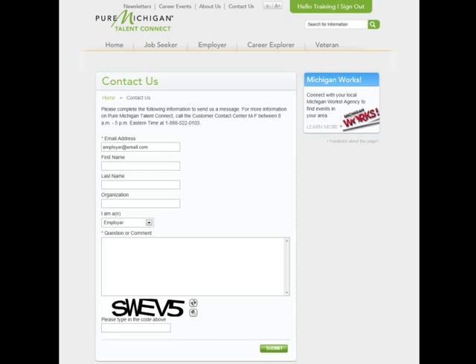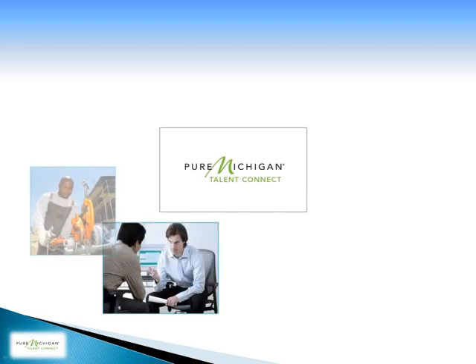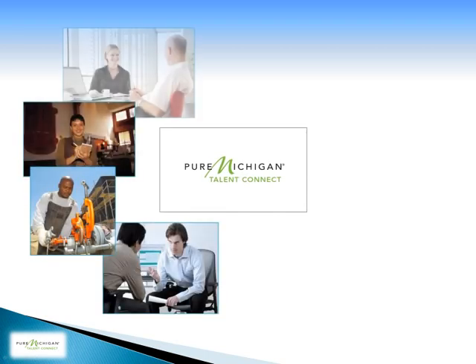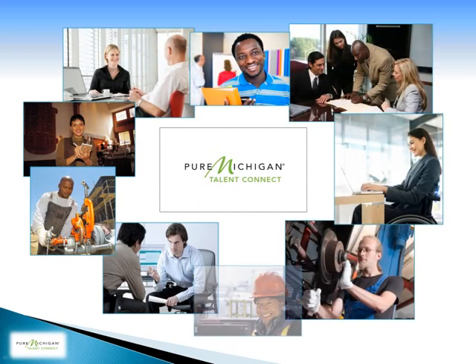And as always, if you have a comment or question, click the Contact Us link. We'd love to hear from you, so if you would like to provide feedback on any of the pages on our site, please check one of the available options and let us know whether you want to report a job, give a testimonial, or comment on a page design or content. We hope you will watch our additional tutorials on posting a job and Candidate Search, and that you have enjoyed our introductory video walkthrough of Pure Michigan Talent Connect. Catch you in the next training module.